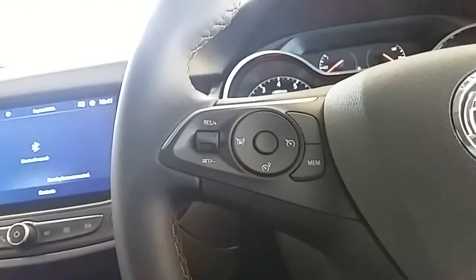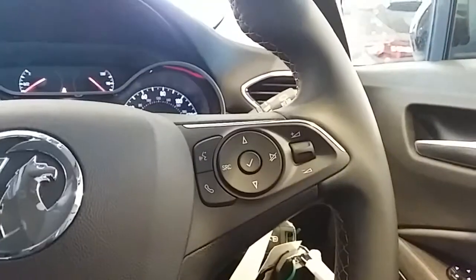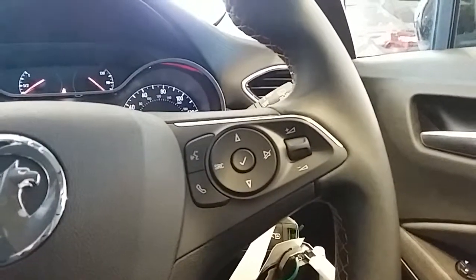Moving on to the steering wheel — on your left-hand side you have your cruise control and speed limiter, which take a little bit of the stress off for those long journeys. On your right-hand side you have the controls for the hands-free and audio as well.